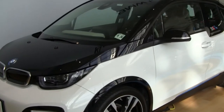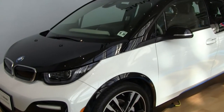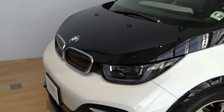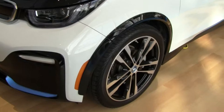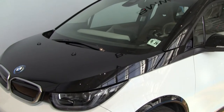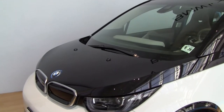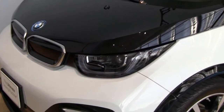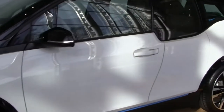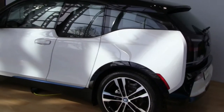Here's the i3, 2017. Running around the city, running around about — it's a beautiful little example. 19-inch turbine light alloys. Dynamic stability control. Brake fade compensation. Start assistant. Brake drying and brake standby. LED lights. It's 170 horsepower, 184 foot-pounds of torque. Perfect for running around and doing all your daily activities.